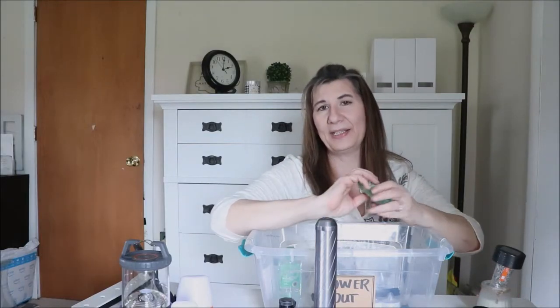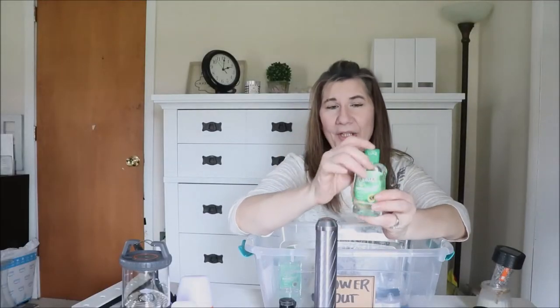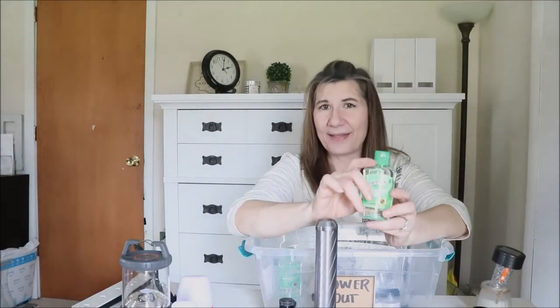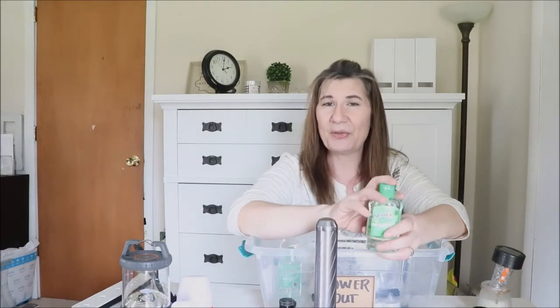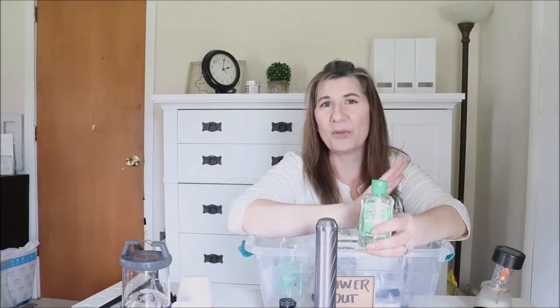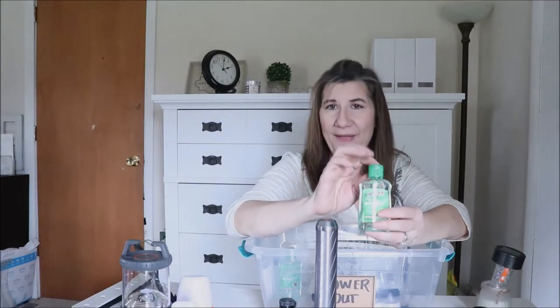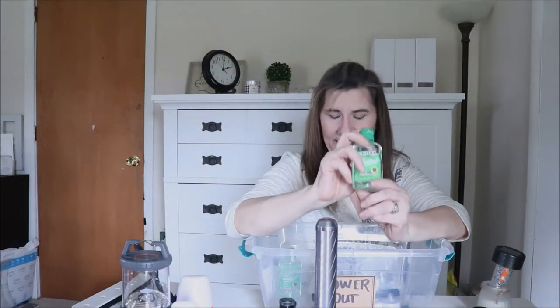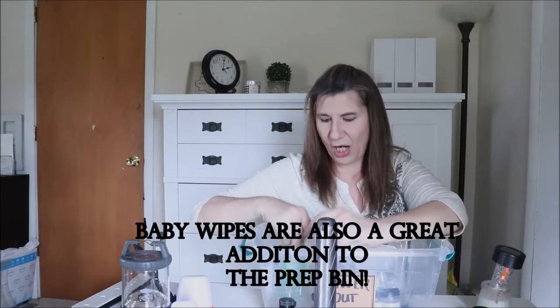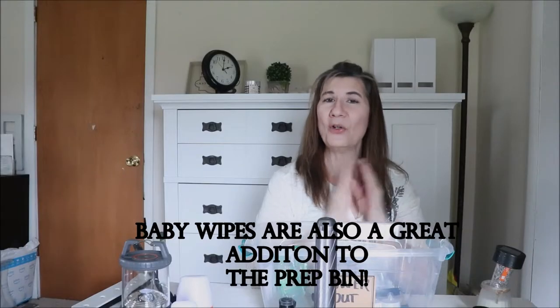Another thing to make sure you have on hand for power outages is hand sanitizer. You may not have access to water for a while. Living in the country, we have a well — if the power goes out and your well can't pump, you don't have access to water, so you may need hand sanitizer. I always keep several of those in my tote. That is my first tote.